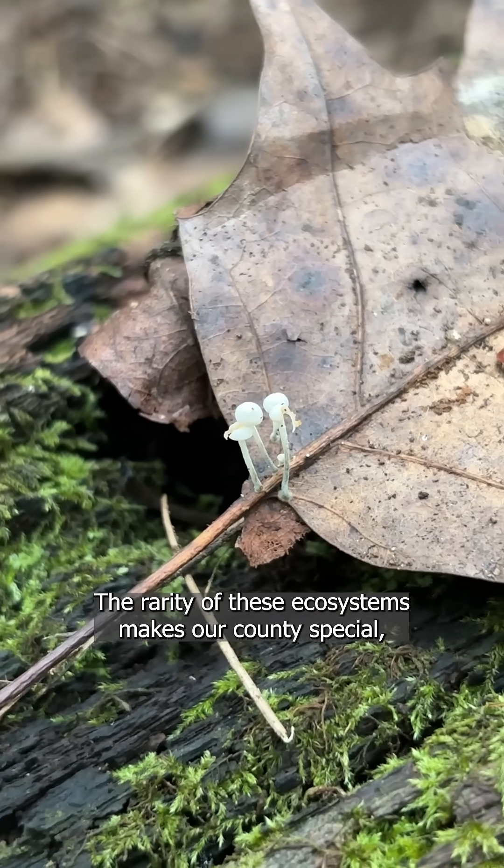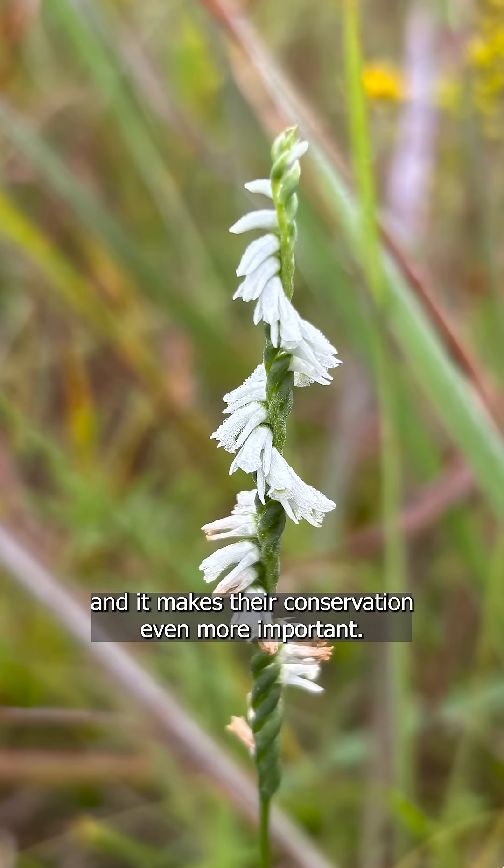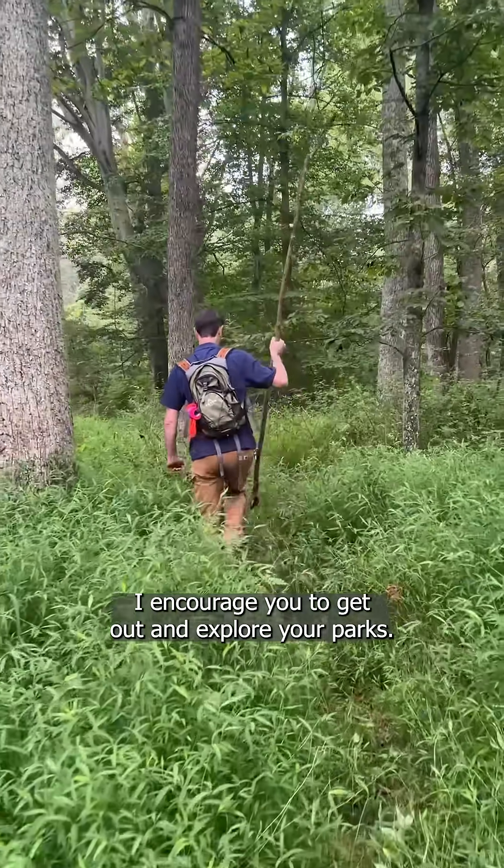The rarity of these ecosystems makes our county special and it makes their conservation even more important. I'd encourage you to get out and explore your parks.